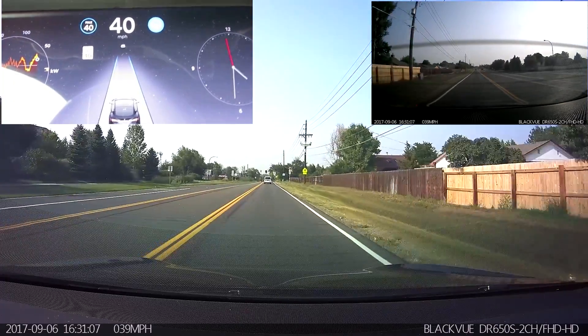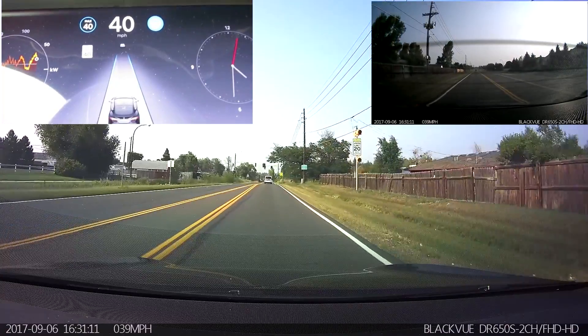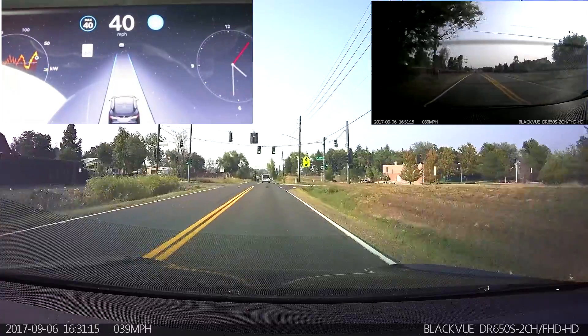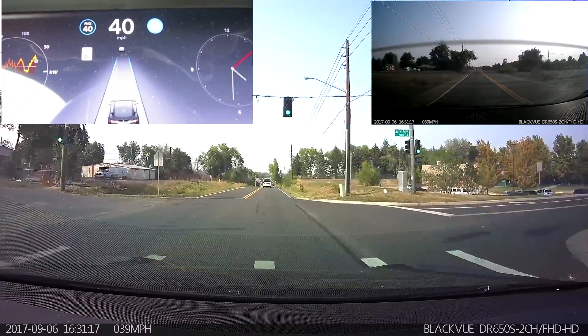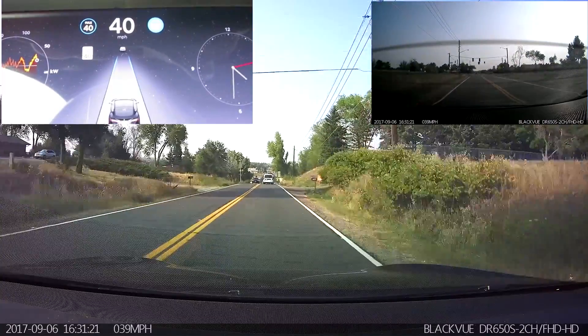That's been sort of par for the course ever since they switched over to the new GPS data. The unfortunate thing, which I've mentioned in previous videos, is that the speed limit information we have as part of the GPS is not as accurate. It does tend to be more accurate as to exactly where the signs are, which is weird.